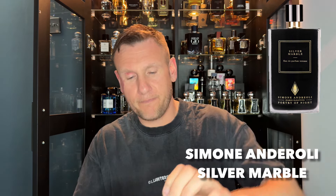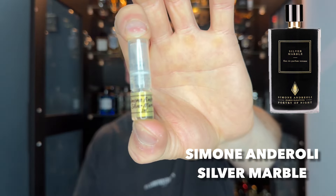Right, that's one out of two. Now this is Simon Andrioli — Silver Marble. Let me just show you the bottle. Let's go — test strip and skin again, let's see what we get.